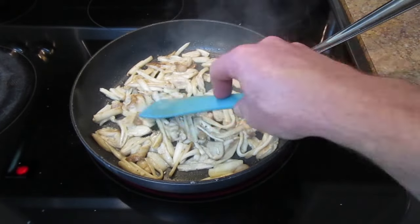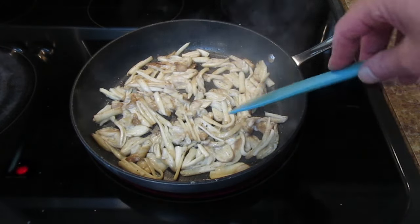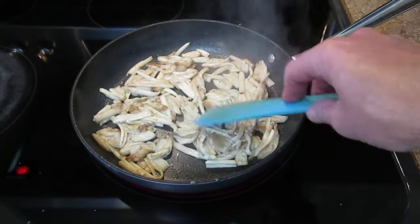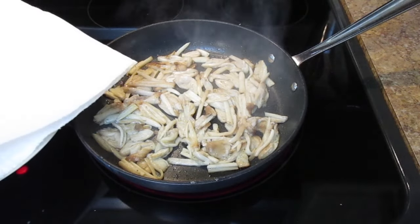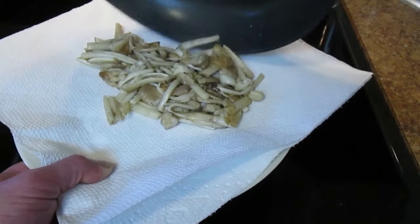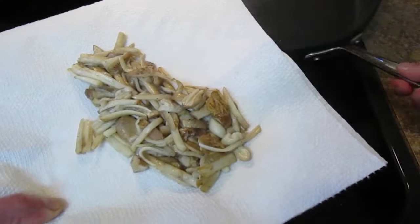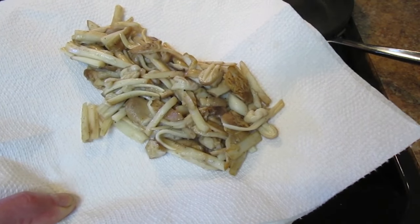You can eat them straight just like this, or you can do one of my personal favorites — make an omelet with shaggy manes. I think that's what I'll do with these. I just take a plate with a paper towel, right on there, and there you have it — shaggy manes for breakfast tomorrow. Thanks a lot for watching — I'll see you next time!